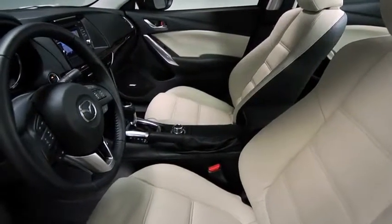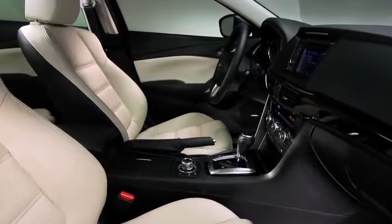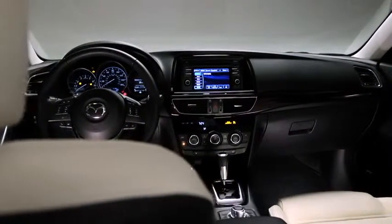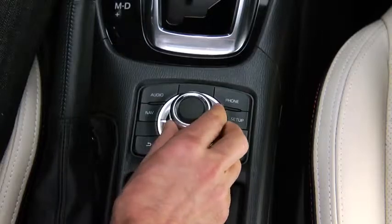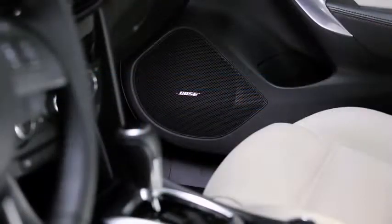Inside, the Mazda 6 is just as impressive. The interior is comfortable, sporty, and refined. Sit down and start the engine, and you'll notice an array of intelligent and intuitive features at your fingertips — innovations like an advanced infotainment system operated by a new Commander Switch on the center console, and high-end features such as a Bose surround sound system with 11 speakers.